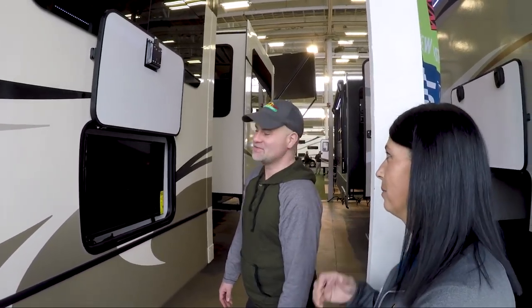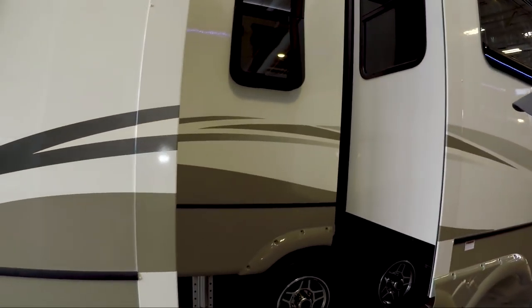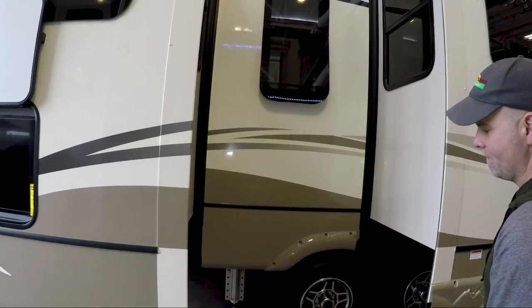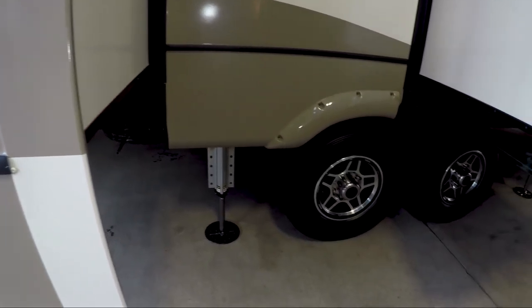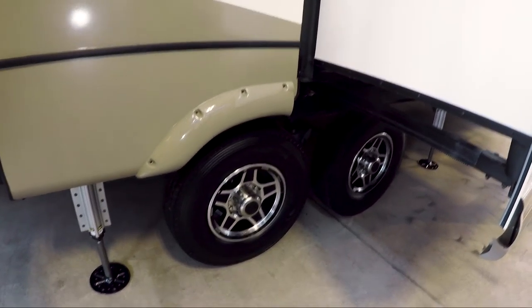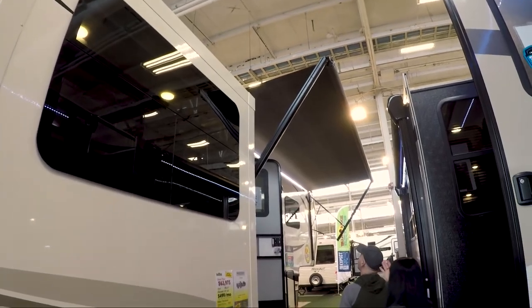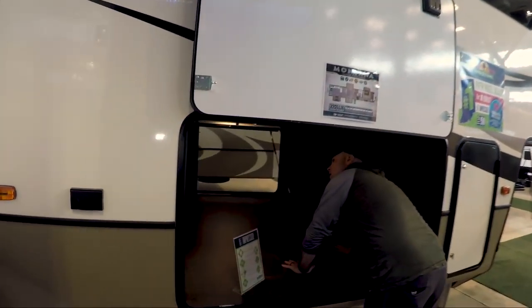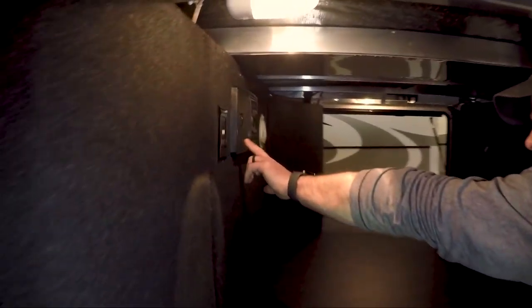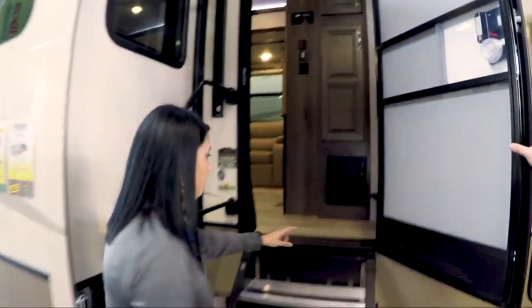This unit is equipped with the hydraulic six-point Level-Up system, so it does self-leveling. These are also Goodyear G-rated tires, which is a big thing for the weight. Then you've got the big main awning up front, outside speakers, and full pass-through storage. The pass-through storage is huge — and yes, that's where you hook up the central vacuum to clean inside.